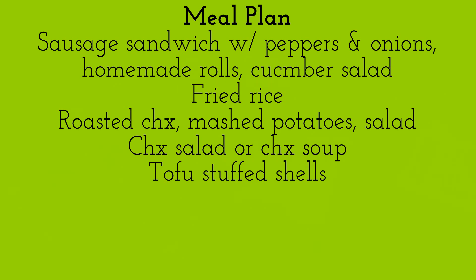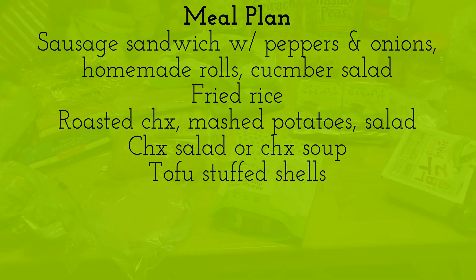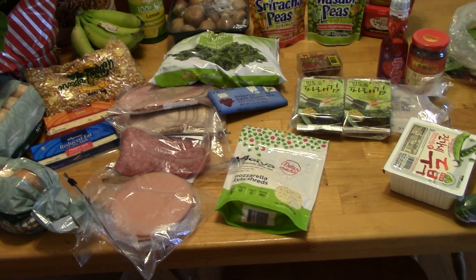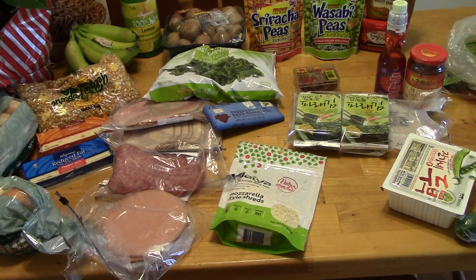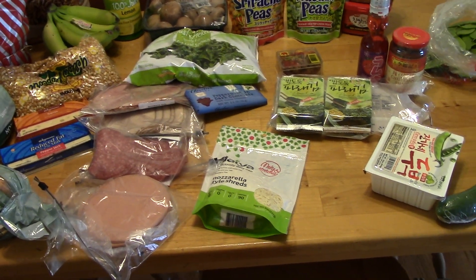I have a whole chicken in the freezer that I'm going to roast and have one night with mashed potatoes, salad, and some kind of vegetable. Then I'm going to use the leftovers to either make chicken salad or chicken soup. It's Christmas week, my husband has off, and I'm just keeping things free and easy, going with the flow.